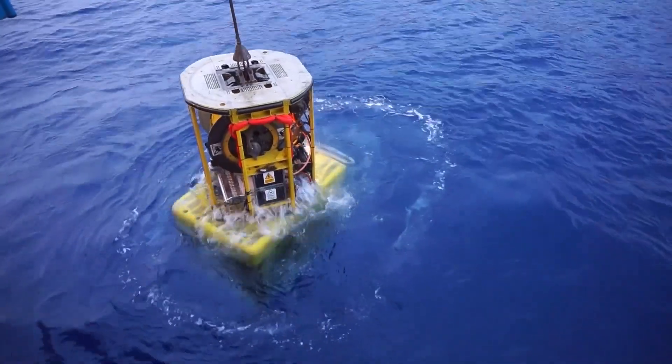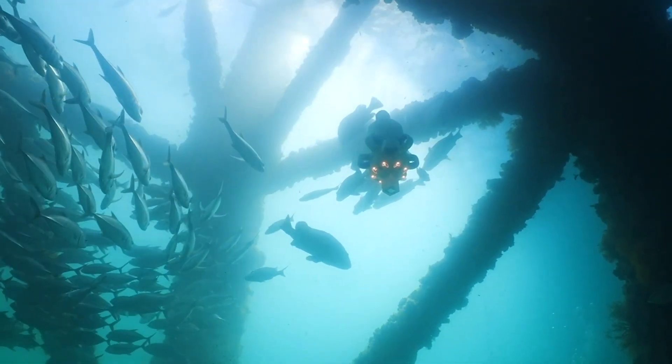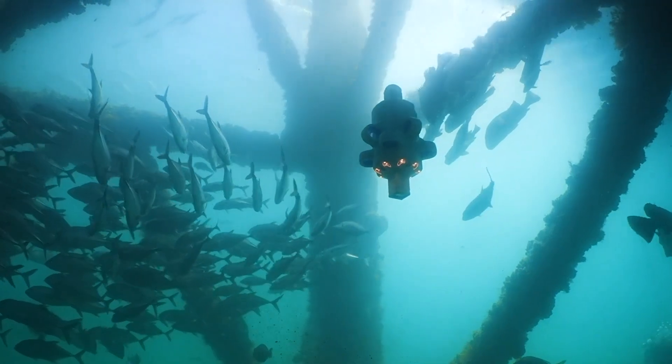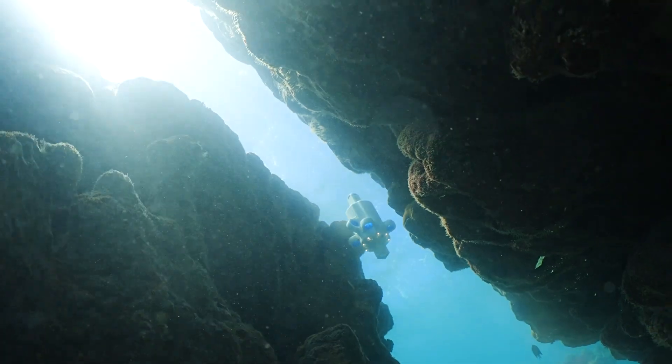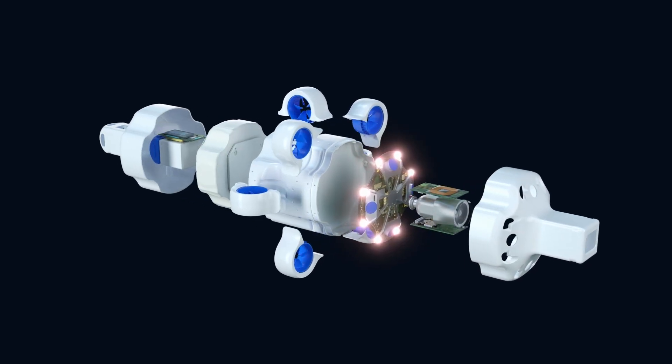Hydras can replace complex underwater vehicles and professional divers. Its connectorless design makes for the most reliable and low-maintenance subsea robot on the market. But attractive pricing and compact size doesn't mean it's skipping out on features — Hydras is engineered with revolutionary hardware.